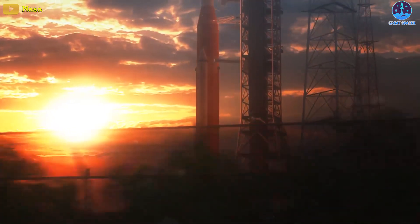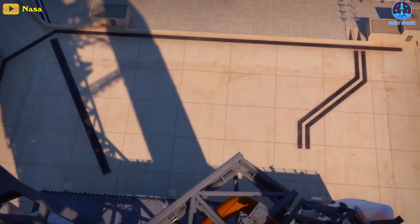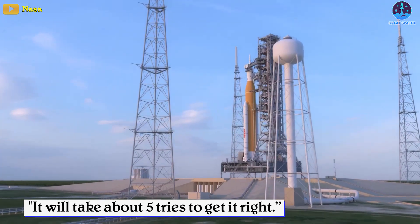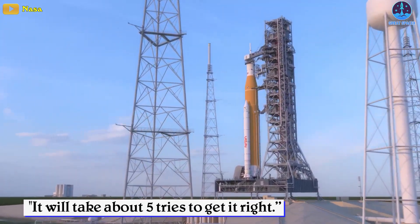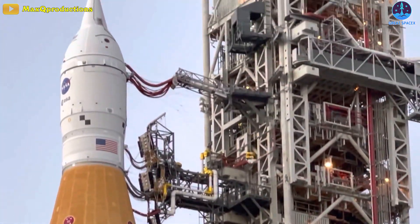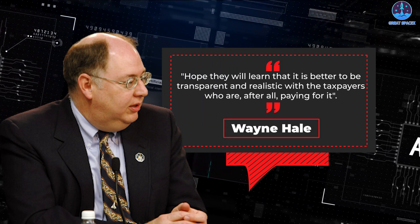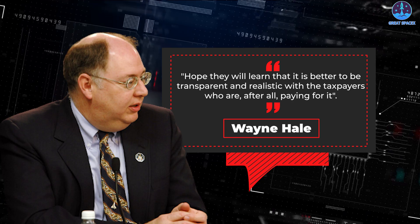Maybe this summer, maybe this fall, or maybe later — only thing to do now is wait and see. Wayne Hale made an even more concrete guess, saying it will take about five tries to get it right. Incidents are inevitable, but as Wayne said, the reason this looks so bad is a failure to explain the situation clearly and provide realistic expectations to the public. He added: "Hope they will learn that it is better to be transparent and realistic with the taxpayers who are, after all, paying for it."